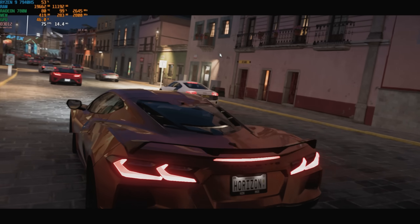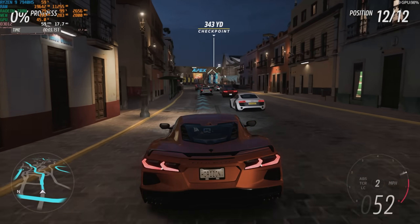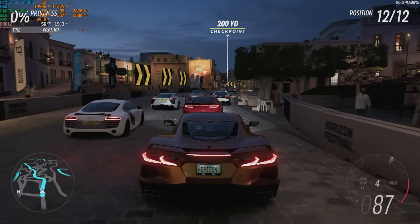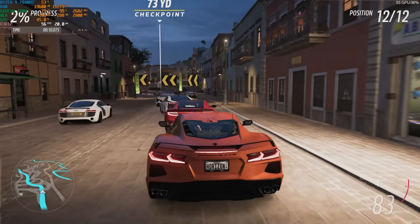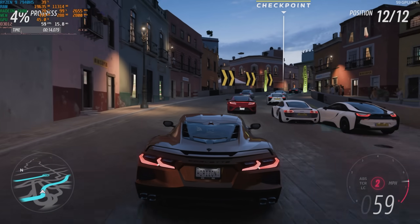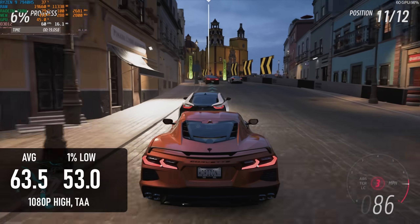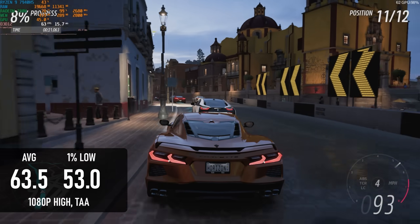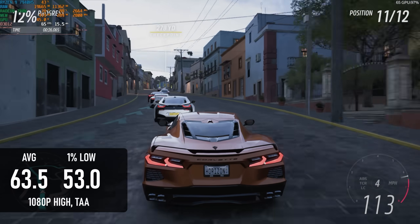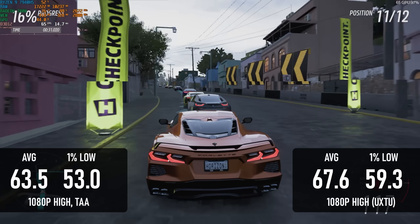So far I've focused on modern, highly demanding titles that firmly belong in the current generation category. Forza Horizon 5 is more of a cross-gen title from 2021 and one that scales nicely across a range of hardware, so it's not all that surprising that integrated graphics can run the benchmark demo at 60 FPS. What is surprising is that the 780M can manage it at a full 1080p without upscaling, with temporal anti-aliasing and the high presets. Tuning the TDP can actually give a respectable 4% bump to the average FPS too.